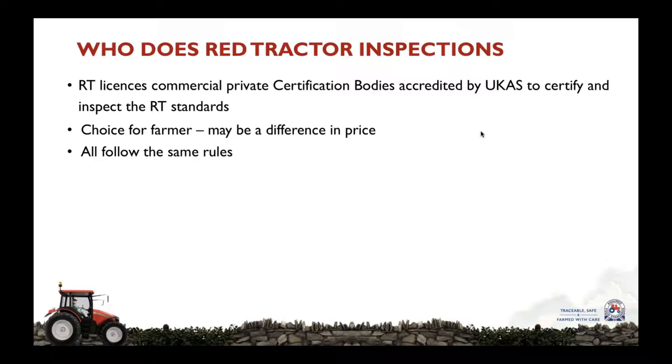So who carries out the Red Tractor inspections? Independent inspection and certification of Red Tractor standards are at the heart of Red Tractor and ensure robust compliance with our standards. We license commercial private certification bodies who are accredited by UKAS, the United Kingdom Accreditation Service, to inspect and certify the Red Tractor standards.